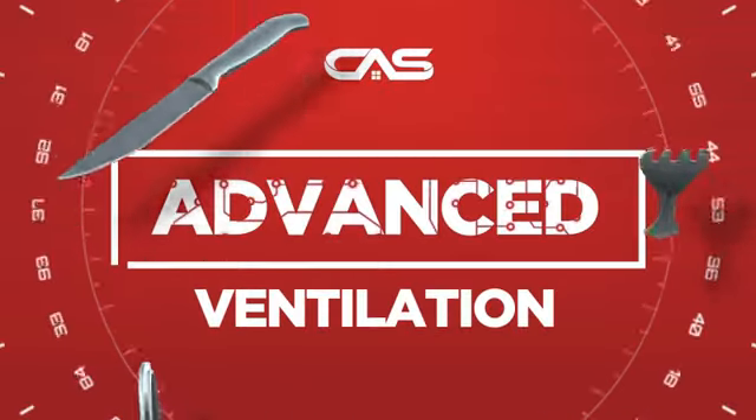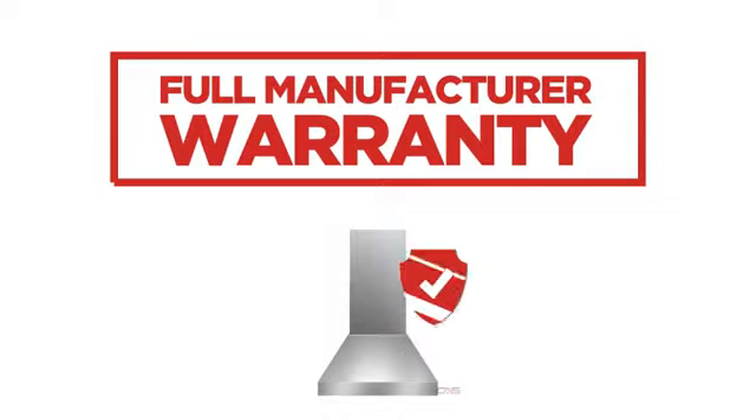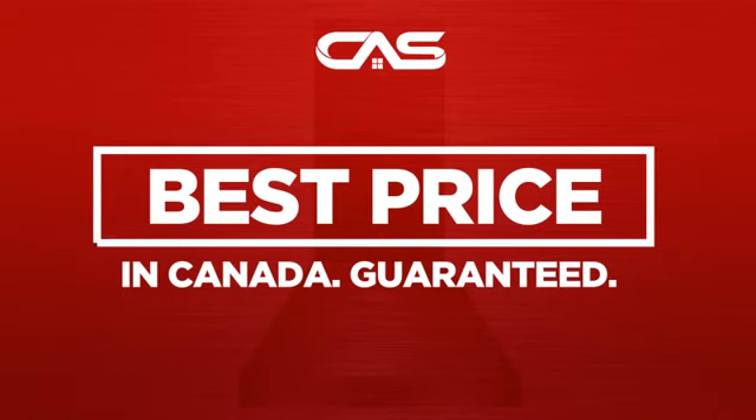Need an advanced ventilation system? Try this model from Bertazzoni. Backed with a full manufacturer warranty and only at Canadian Appliance Source, you get this ventilation system at the best price in Canada.